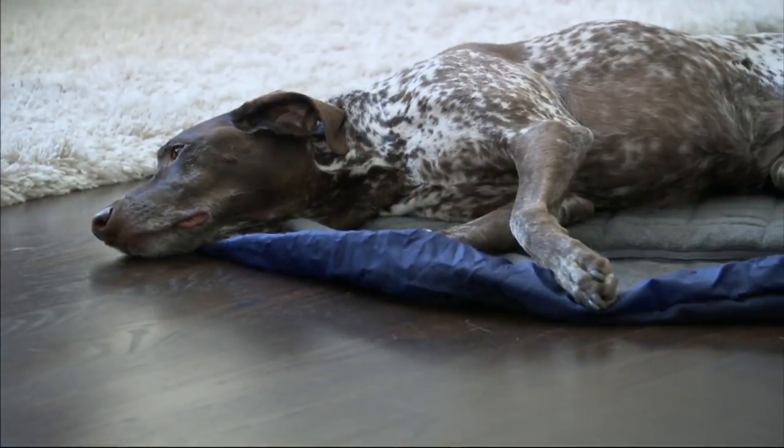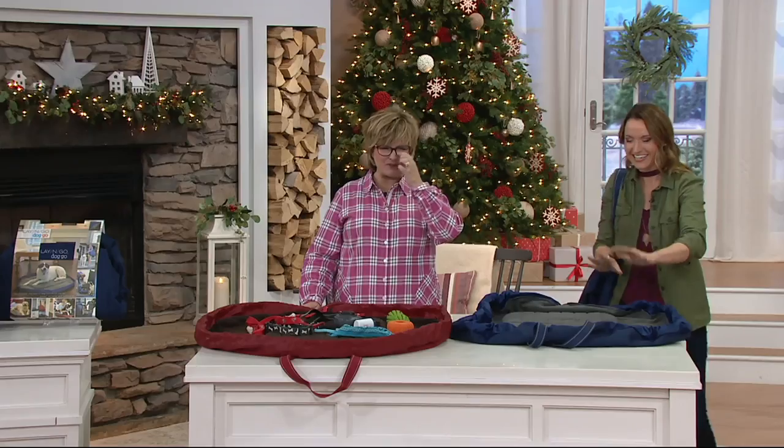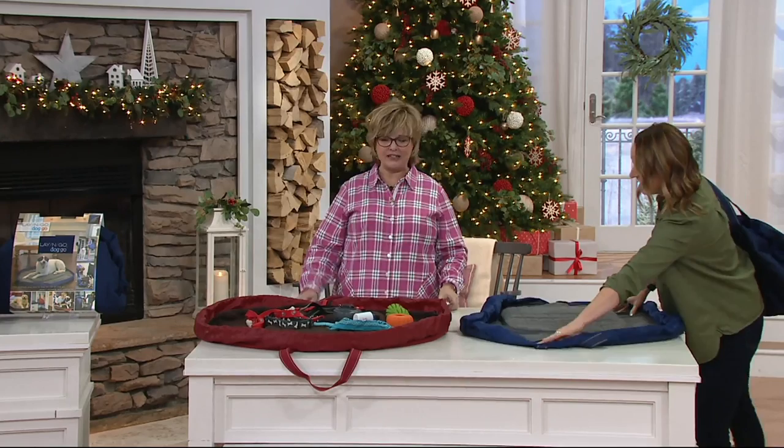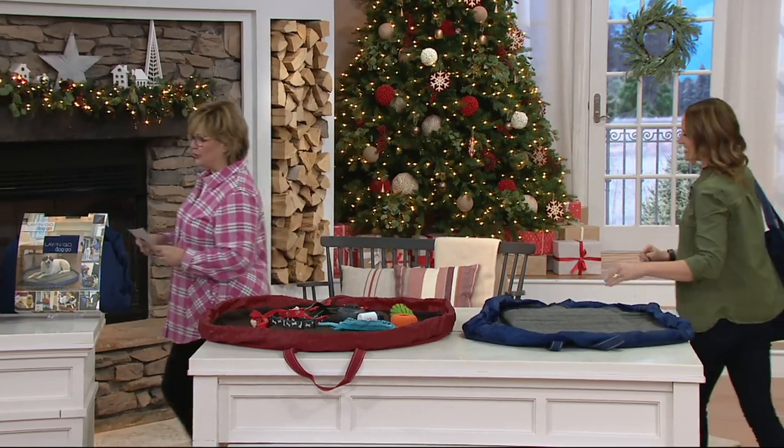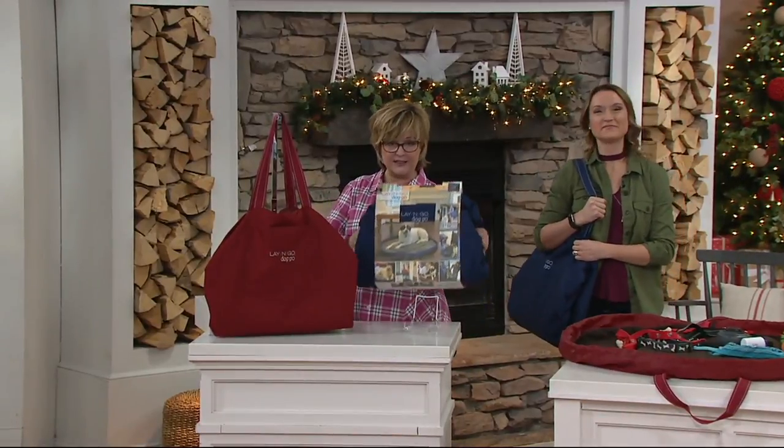So Kylie, this is so exciting. I've been waiting and waiting and waiting to show this to everybody. I'm going to step over here and just show you the choices. We have it for you in blue and gray, and it's going to come packaged just like this.